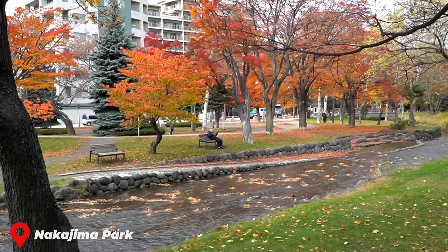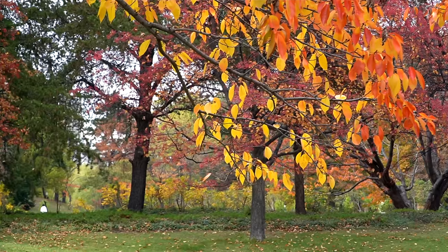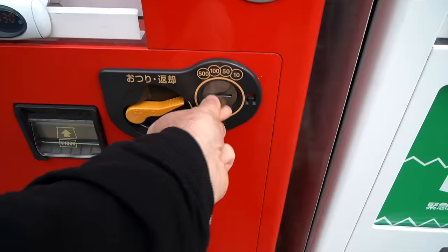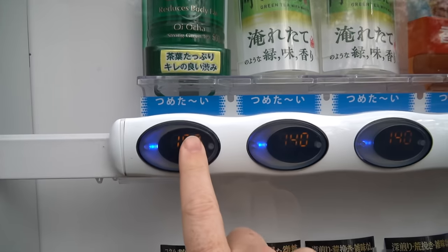Right next to the sandwich shop is this absolutely beautiful park. Fall colors are in bloom and we're just searching for the perfect place to eat our sandwich — the red, the orange, the yellow, crunchy leaves. We haven't been in crunchy leaves weather in a really long time. To truly enjoy the sandwich experience I'm going to need a drink. I walked probably 15 steps and found a vending machine. Did you know there's one vending machine for every 23 people that live in Japan?